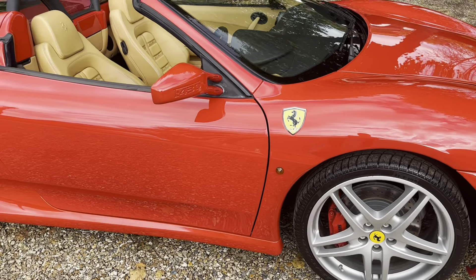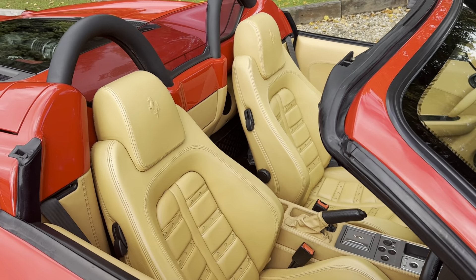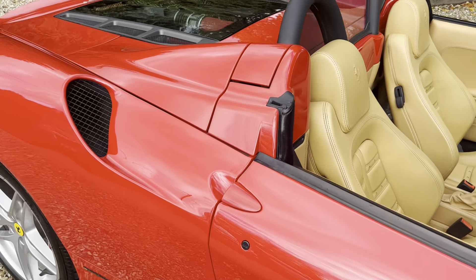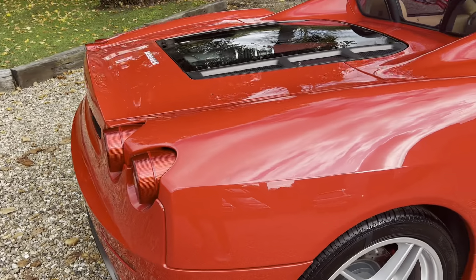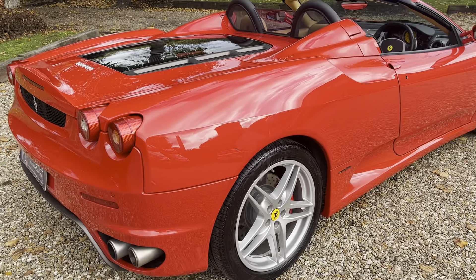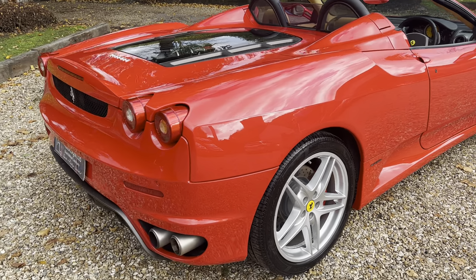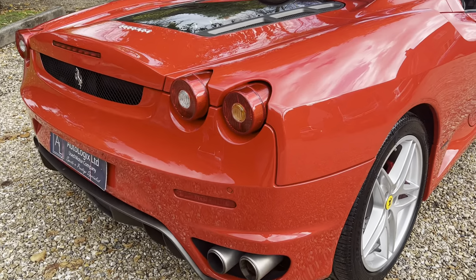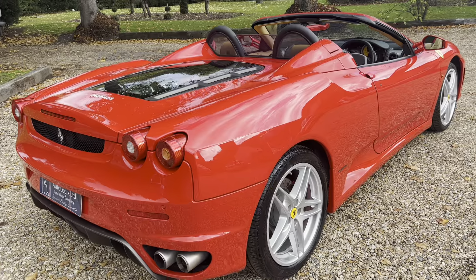An unusually perfect service history with this car — full main dealer servicing done every year from new. In the current market, 360s and 430s are quite rare to find with this provenance, and I think this car in this colour scheme could stand to become a very good investment long term if that's kept up.